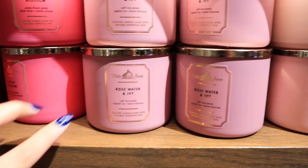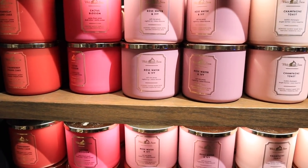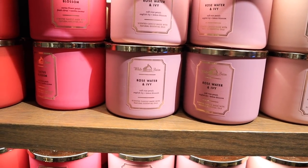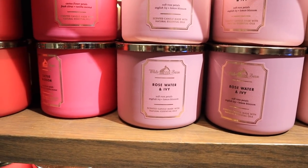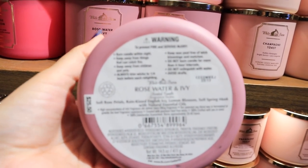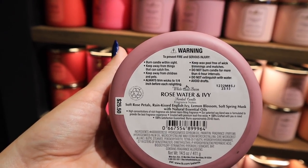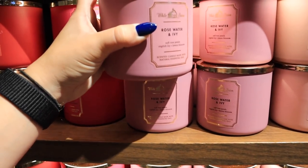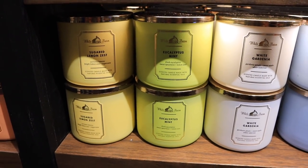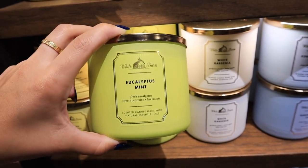I also want to give honorable mention to Rose Water and Ivy. This candle is the perfect bathroom candle or wallflower scent — it just smells like watered roses, like rain on a rose bush. The scent notes are soft rose petals, rain-kissed English ivy, lemon blossom, and soft spring musk. It's just like the perfect spring scent and the number one bathroom scent in my opinion.